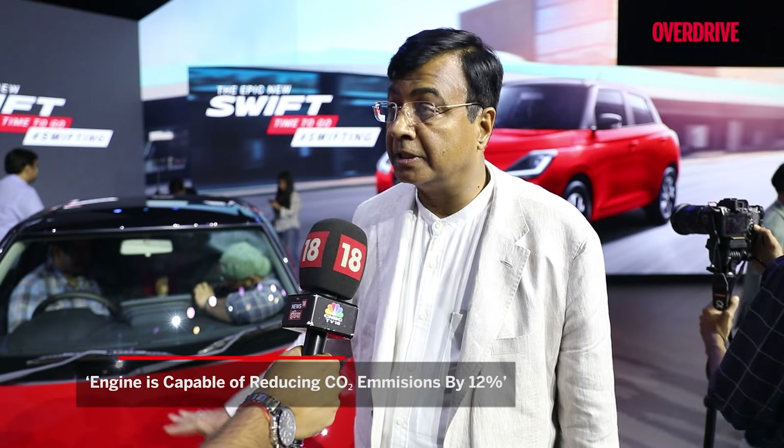The best-in-class mileage is 25.76 km per litre. The third important aspect is the environmental part — our engine has been able to reduce CO2 emissions by 12%.